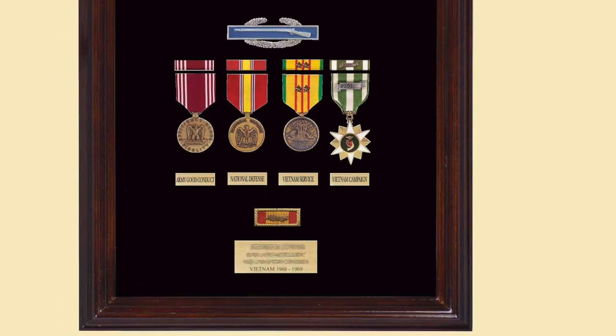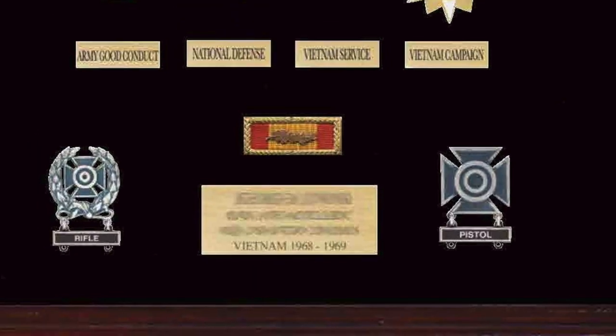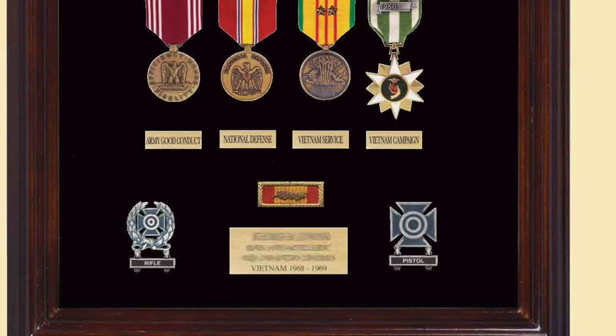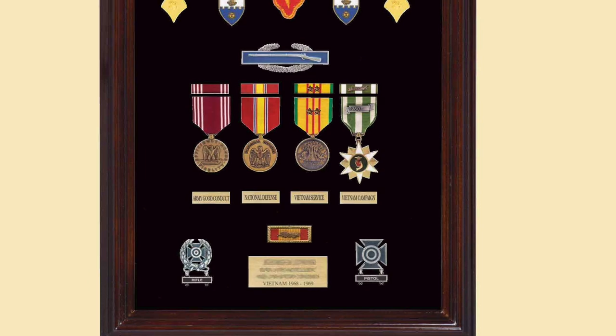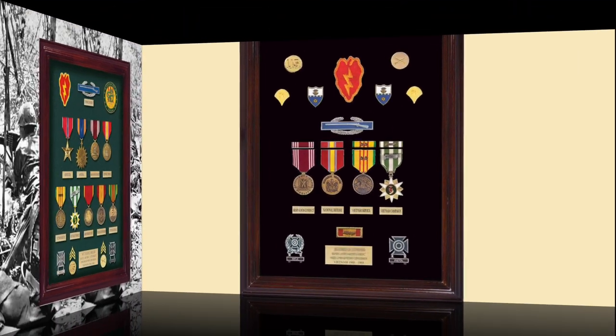The brass plate at the bottom allows for the name, unit, and dates of service. No infantry soldier would leave out his marksmanship awards — in this case expert rifleman and sharpshooter with a pistol. This shadow box represents the basic awards that every infantry soldier serving in the 25th Infantry Division for over six months would have earned.